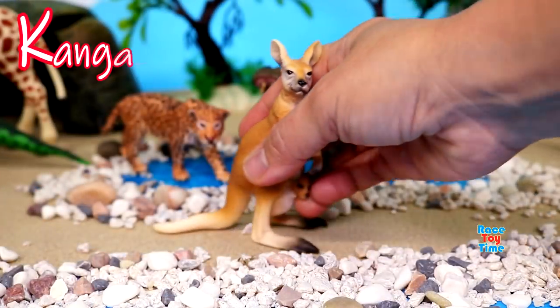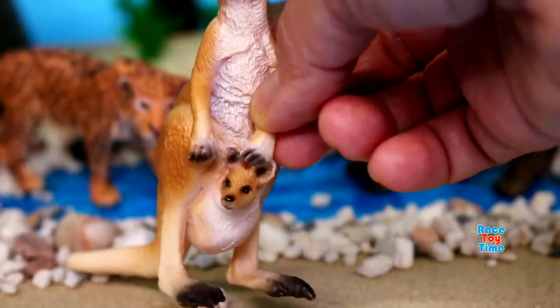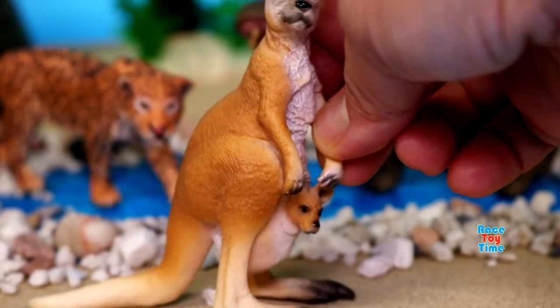K for kangaroo. Kangaroos can be found in Australia. Here's a joey inside the mother's pouch. The baby stays there for about 6 months.